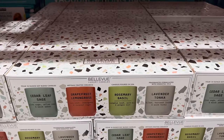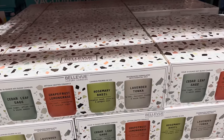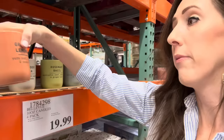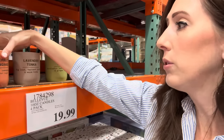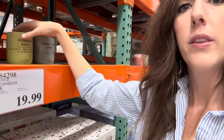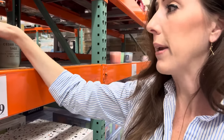Candle time! 10-ounce candles — this is a four-pack. They're soy blend candles made with essential oils, ceramic jars, and lead-free wicks. I love this design. We have: grapefruit and lemongrass with yuzu zest and coconut sugar; lavender tonka with fig leaf, harvest lavender, and warm tonka; rosemary basil with eucalyptus leaf, wild basil, and ginger root; and cedar leaf sage with silver sage, atlas cedar, and warm amber — that one has a nice men's cologne smell. $19.99.